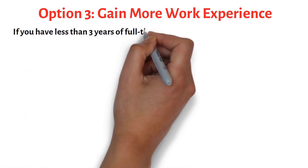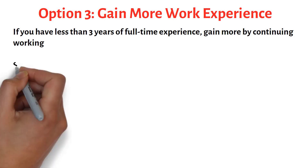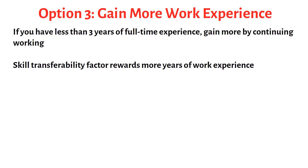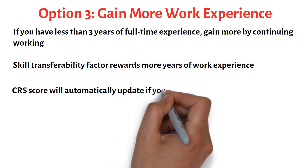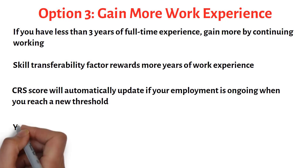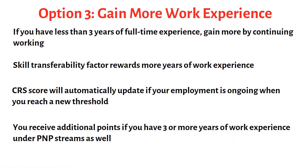Your third option is to gain more work experience. If you are working outside Canada but have less than three years of full-time work experience, keep working. While this work won't bring points under the Human Capital factors, it is rewarded in the Skills Transferability combinations as long as you indicate that your employment is ongoing on your Express Entry profile. Your CRS score will automatically update when you reach a new threshold of work experience.